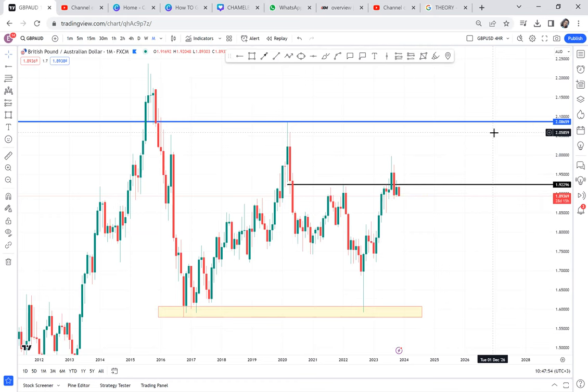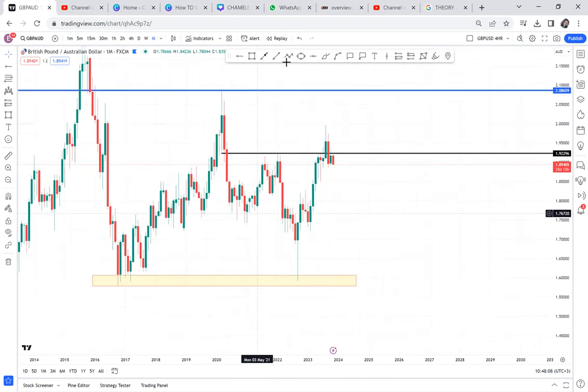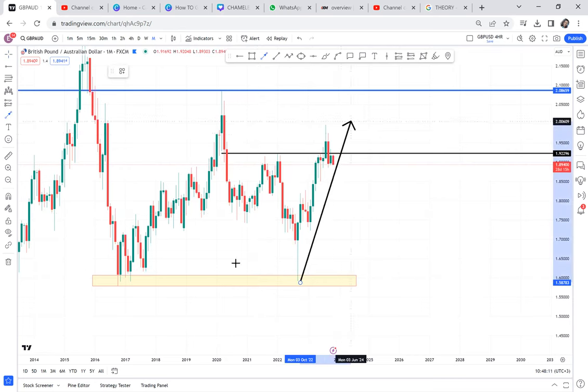GBP-AUD is worth everything — it's worth us to check it and get an opportunity. If you can get a buy opportunity, you are not looking for a sell opportunity because this market has been in an uptrend. GBP-AUD: we are not looking for a sell. The market is in an uptrend, it has a double bottom, it has broken resistance — it is screaming buy.